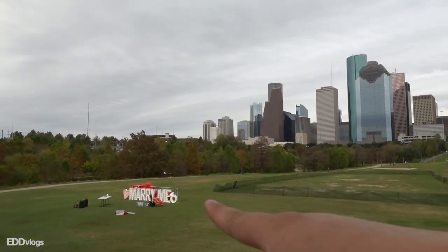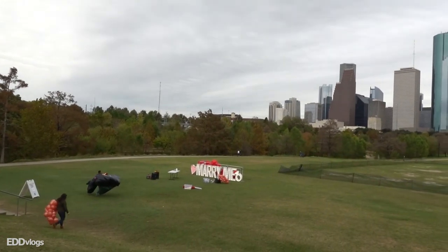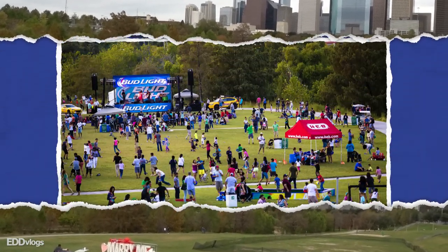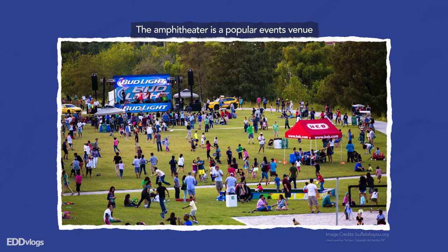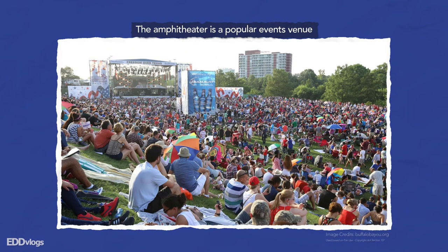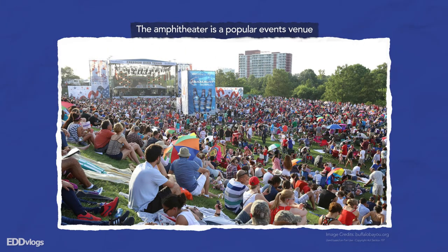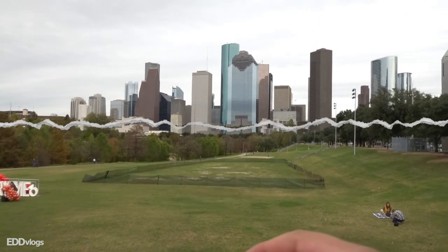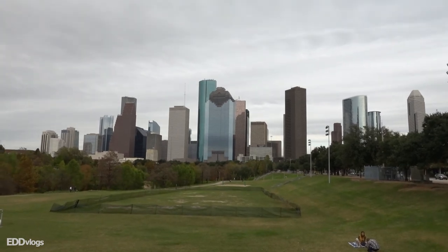They set it up on that side over there and — look at that — someone's getting proposed to tonight. Anyway, they set up the amphitheater on that side of the park and it gets full of people, from what I've seen in pictures online. With this amazing backdrop right there, it is a no-brainer. Such an amazing and useful location with an even better view. Definitely check it out if you get the chance.